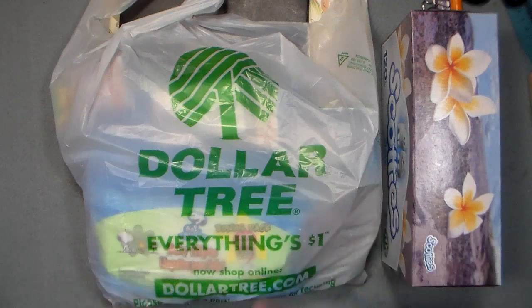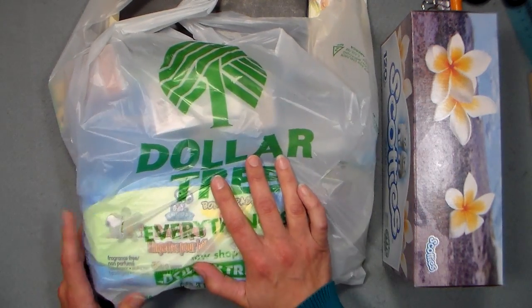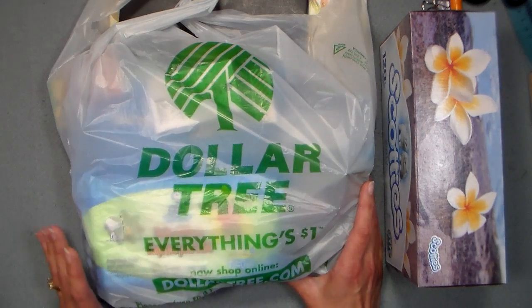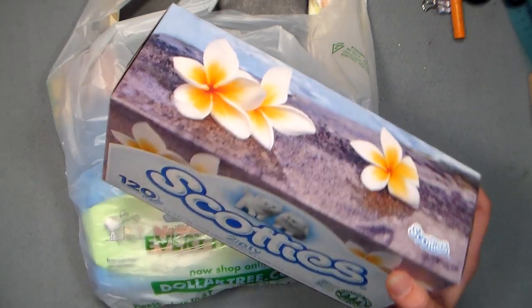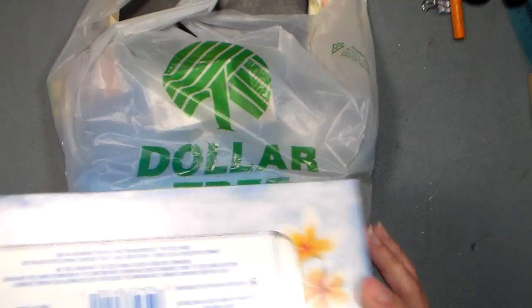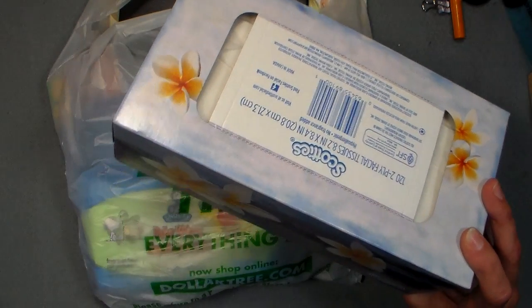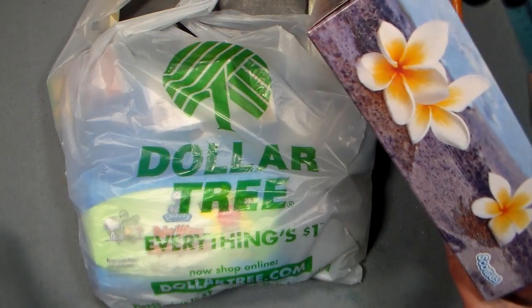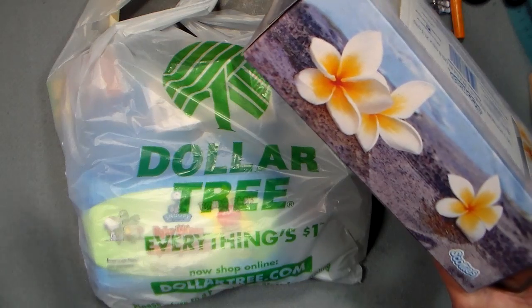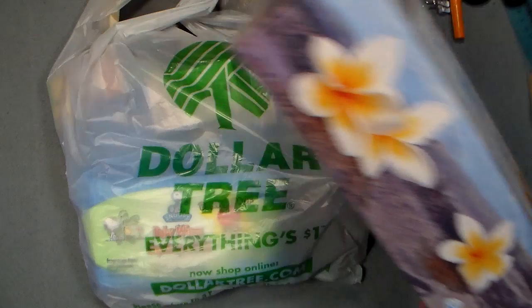After the high-end dinner, we decided to slum it and go to the dollar store. I went in for a box of tissues. The Dollar Tree tissues are a little scratchy, but I've been blowing my nose on toilet paper for the last couple of days, and I don't care how soft it is — I don't like blowing my nose on toilet paper. So I did get a couple boxes of tissues.